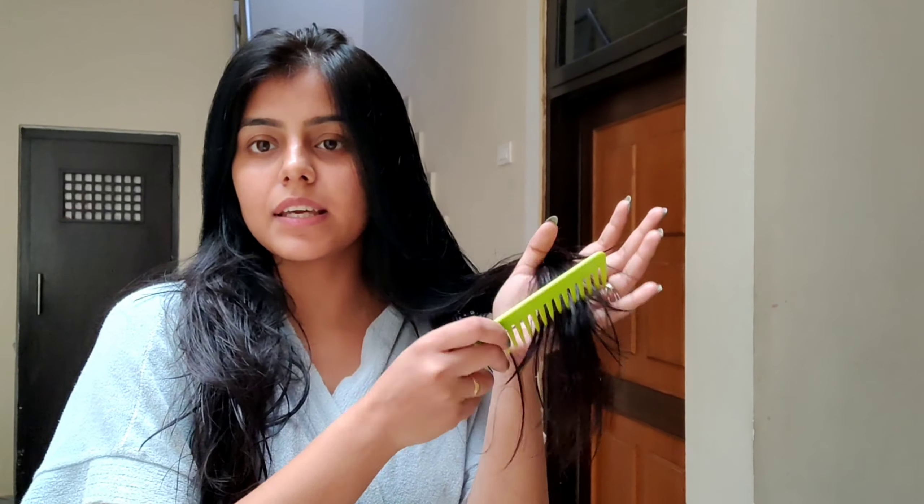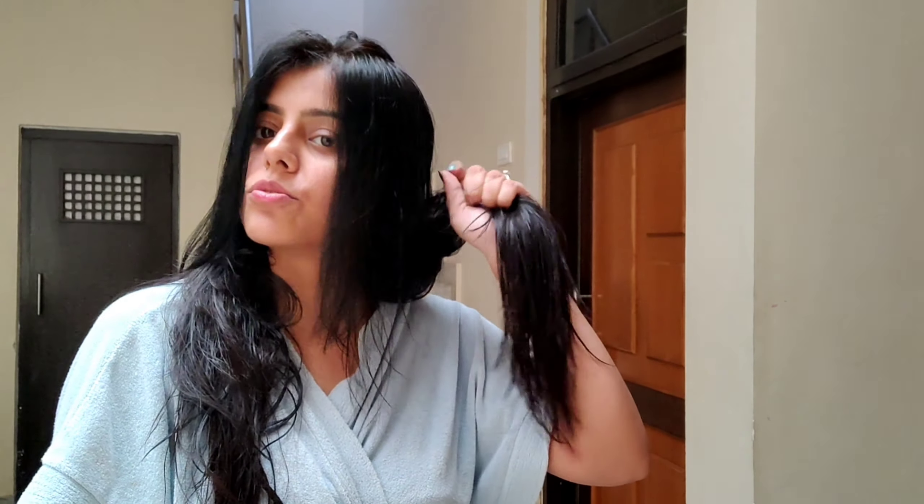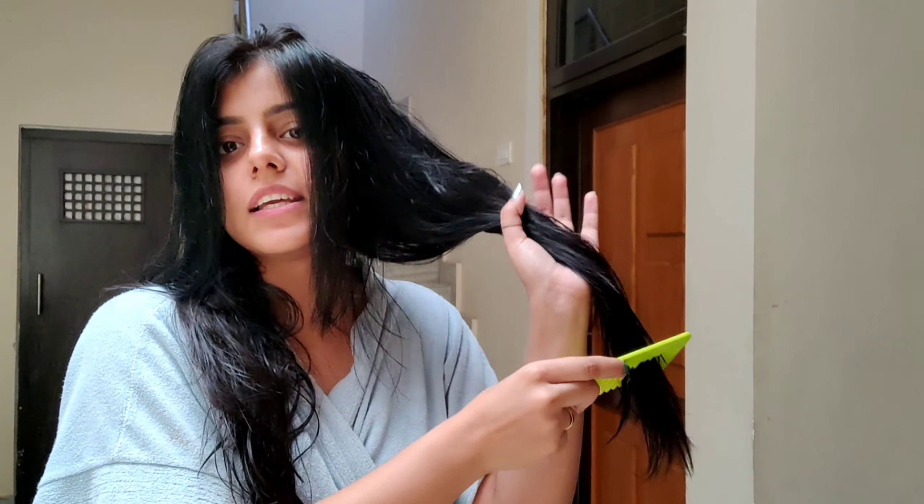If you want to use the process of detangling, what I do is first try to detangle the scalp area. Once it's detangled, I divide the hair into two parts and start combing from the tips. I support the hair with my other hand so there's no pressure on the roots — I don't get pressure on the roots and they don't break. Very easily, very gently, we comb our hair.